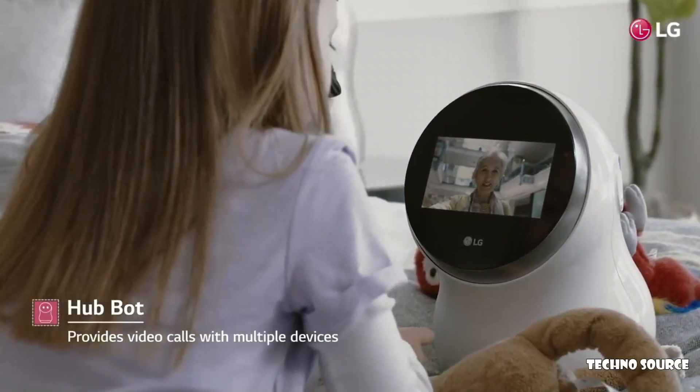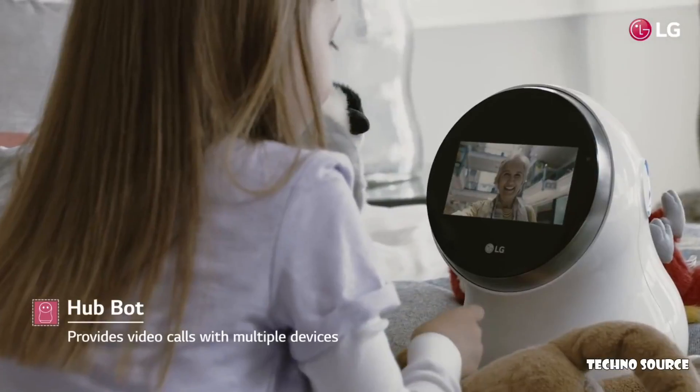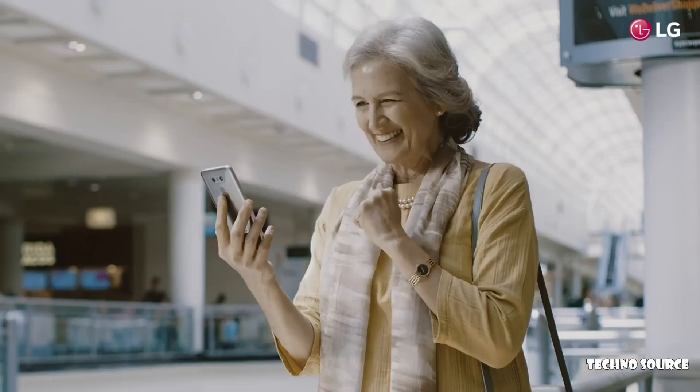Hi there, darling. It's me, Grandma. I miss you. Come quickly. I'll be right there.